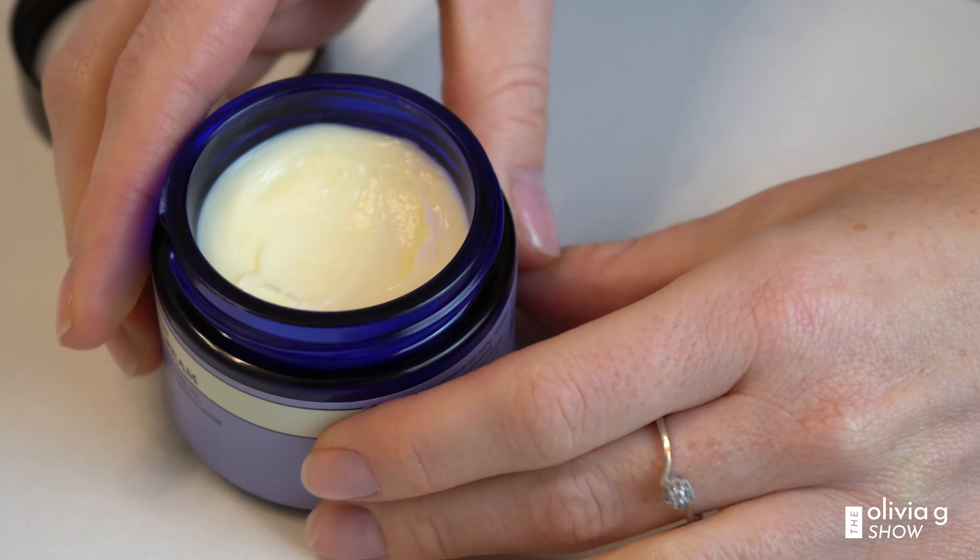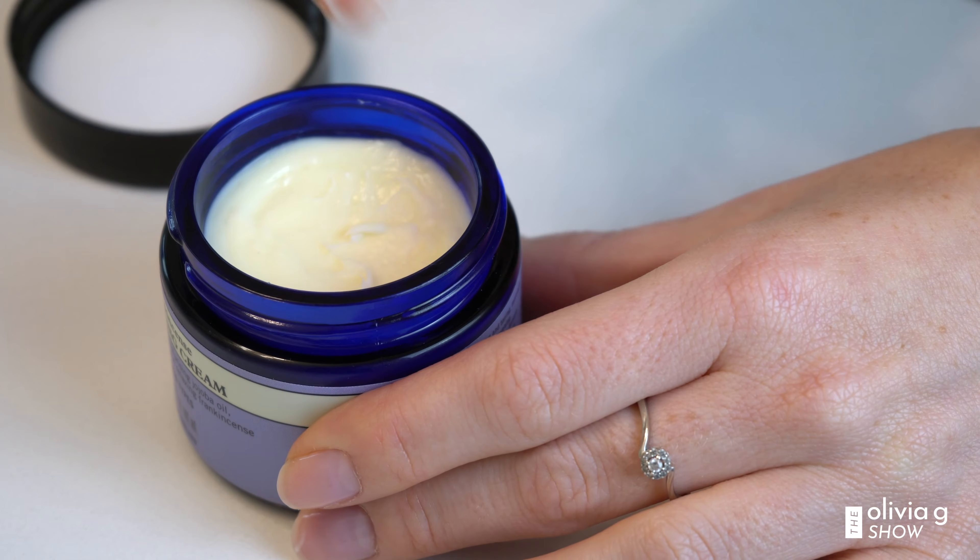At nealsyard.ca, they recommend that if you need a more nourishing cream on top of this — something really thick — go for the nourishing frankincense cream. This is perfect for me for winter.